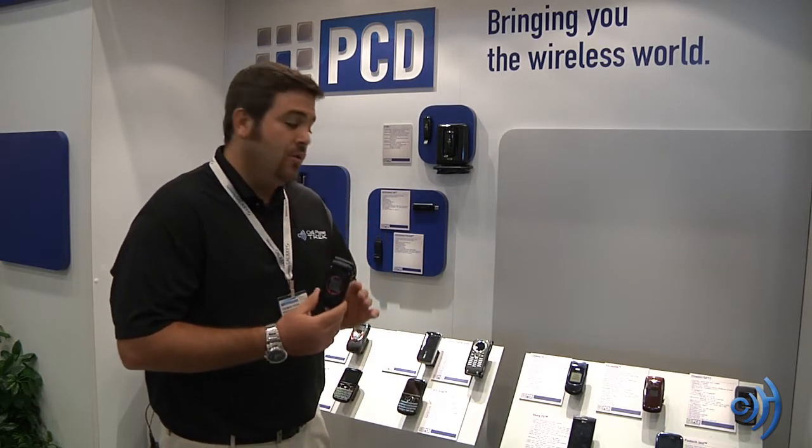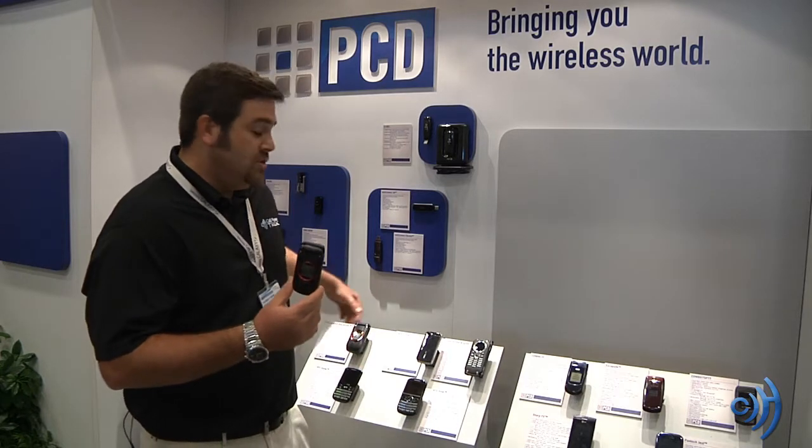The first one we're going to review is the brand new Casio GZ1 Ravine. It's launching tomorrow, the 7th. It's a great device — a great Casio phone, very rugged.